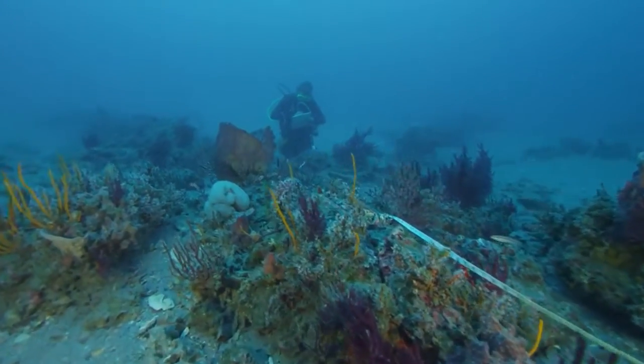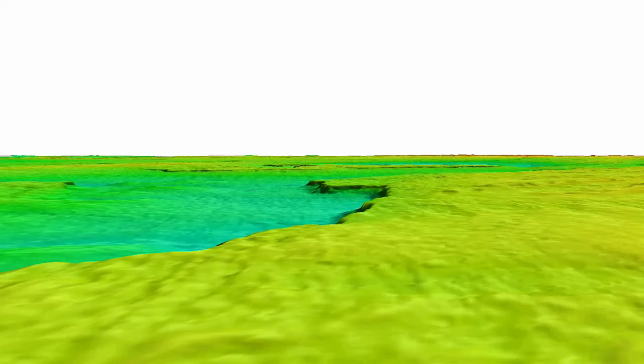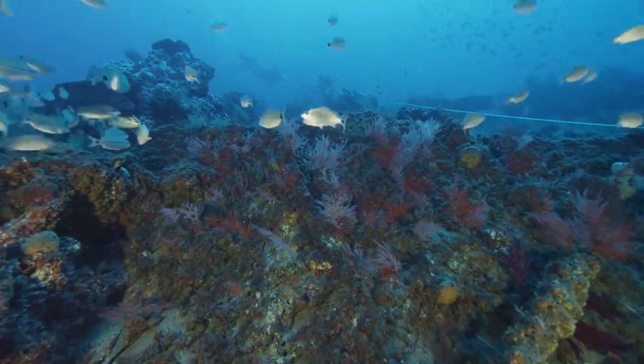We then use divers to validate and ground-truth what the sonar is telling us. The imagery gathered using the sonar and from our divers is putting together a really interesting picture of what these habitats look like from a digital sense, and then helping us interpret from a biological sense — using our eyes — what those habitats are really like.